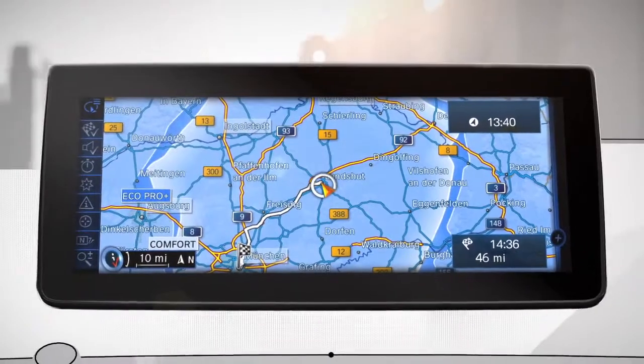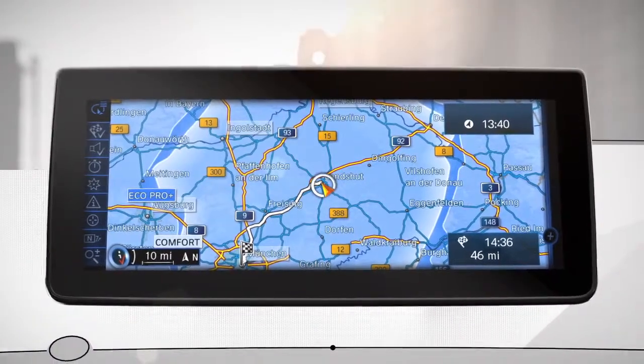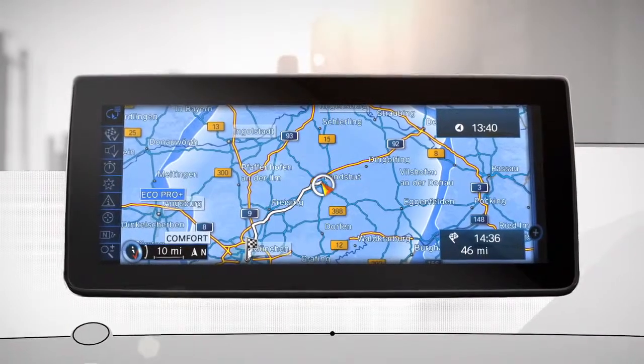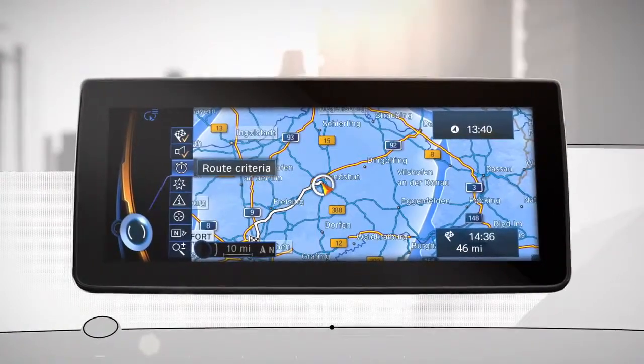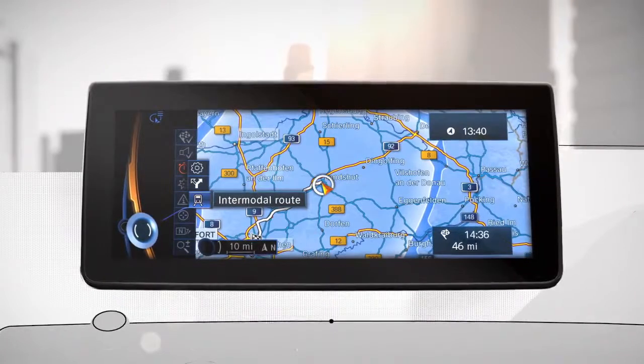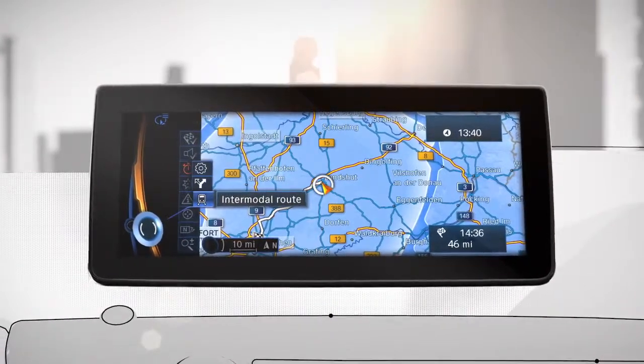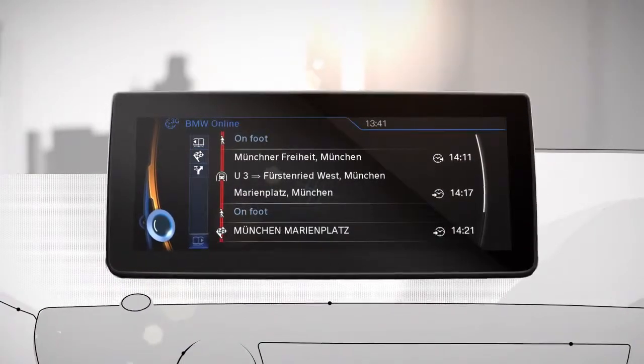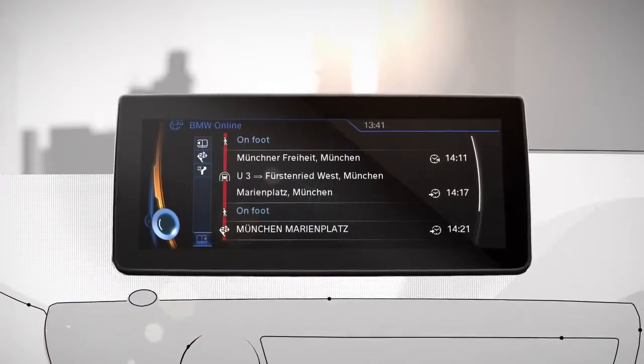If you'd rather continue your journey with public transportation, it's easy to do. In the navigation, just click in the left icon menu on Route Criteria and choose Intermodal Route. This will then display step-by-step directions including parking spots, walkways, and public transportation stations with detailed timetables.